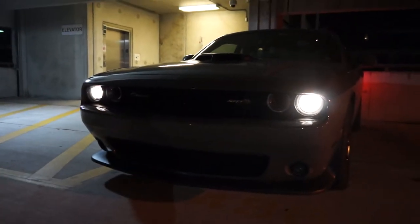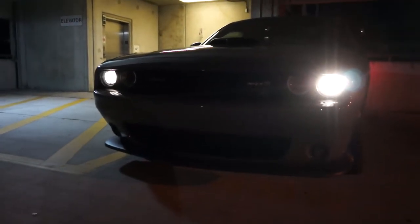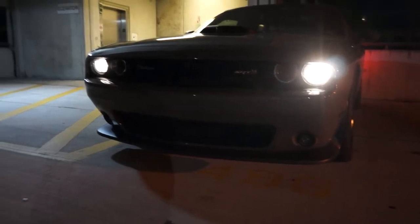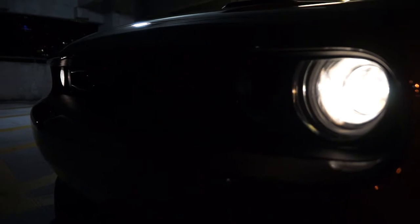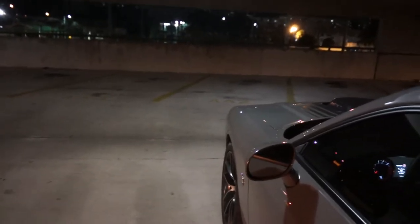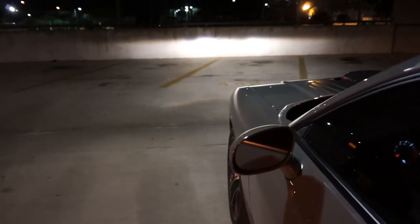This is the current situation of my bulbs - they're the stock halogens that come on this car. Even though they look really bright and white right now, they're actually yellow, and the visibility these halogen bulbs give is really bad in my opinion. I moved the car so you'll be able to see the lights hit up against the wall in the distance. On camera it looks really good, but in person it's just terrible.